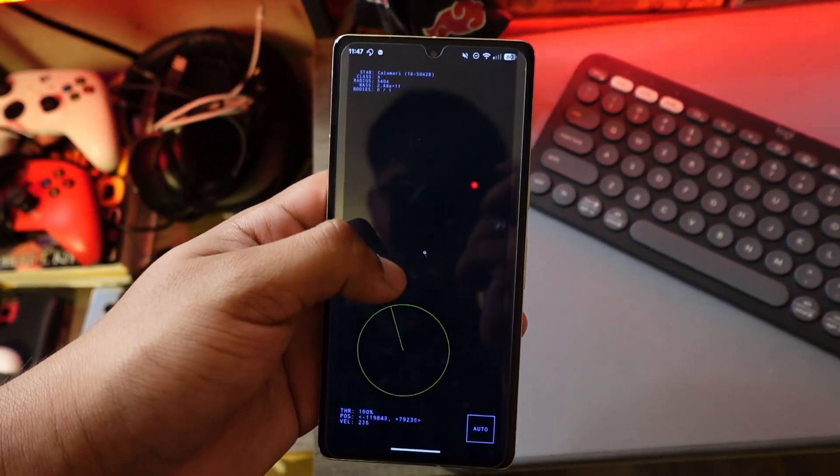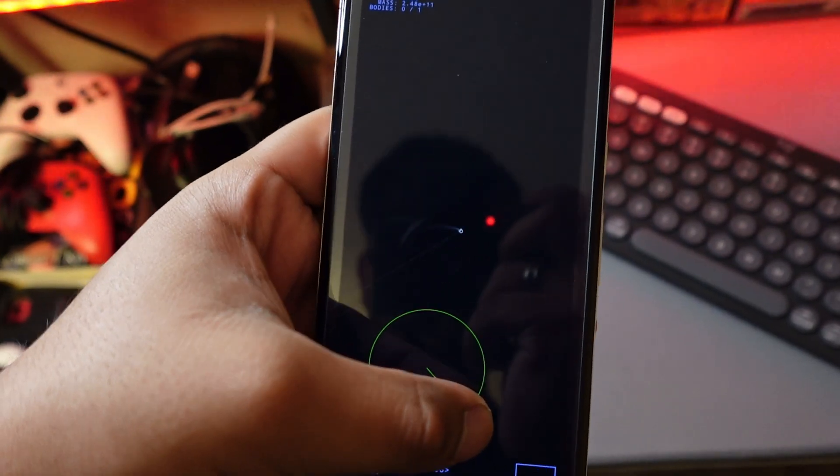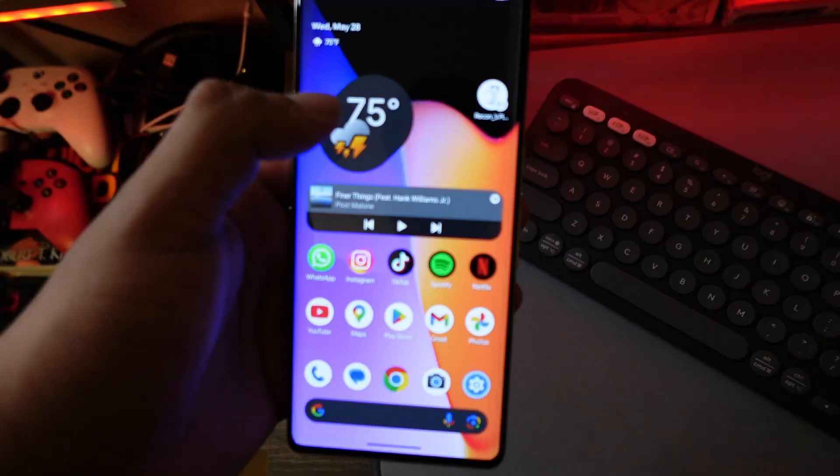Once you actually update your Pixel device to Android 16, you're able to find this little easter egg where you can play a game. Basically in this game you just have to find other planets — I don't even know why Google made it.